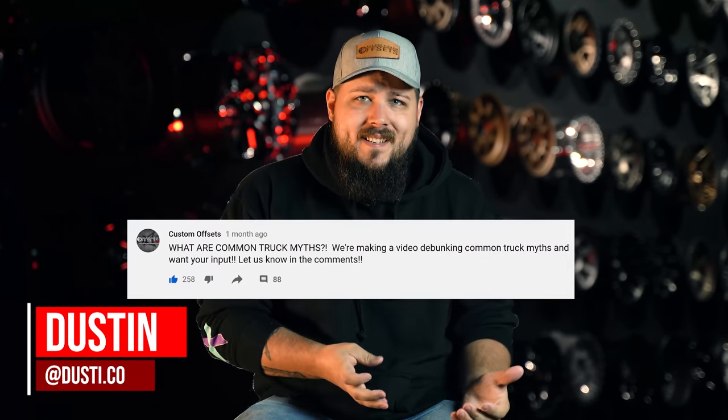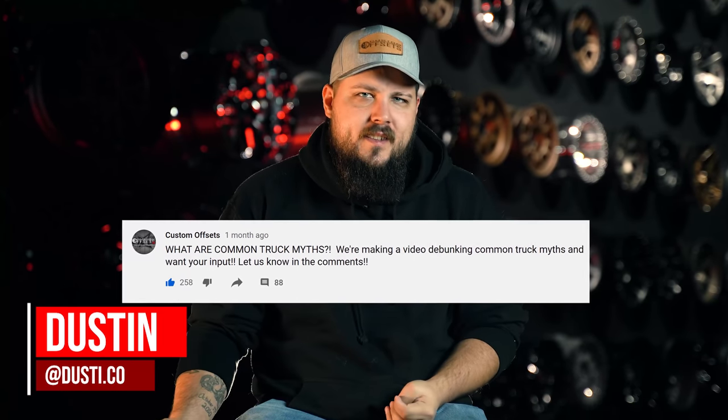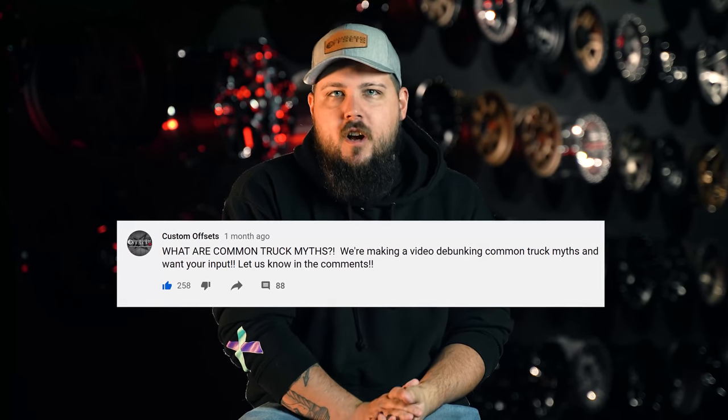Hey guys, Dustin with Custom Offsets here. A few days ago we put a post up that said basically, give us your biggest truck myths or things that you've heard about lifting your truck. And we got a ton of responses. With that being said, we wanted to sit down and go over some of your biggest truck myths today.